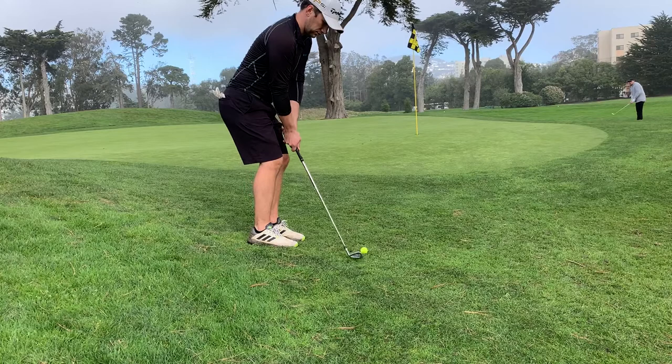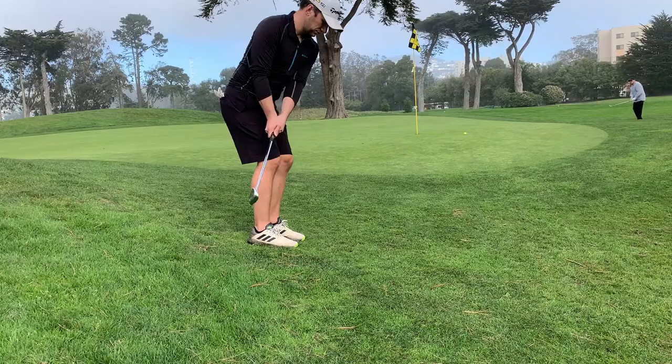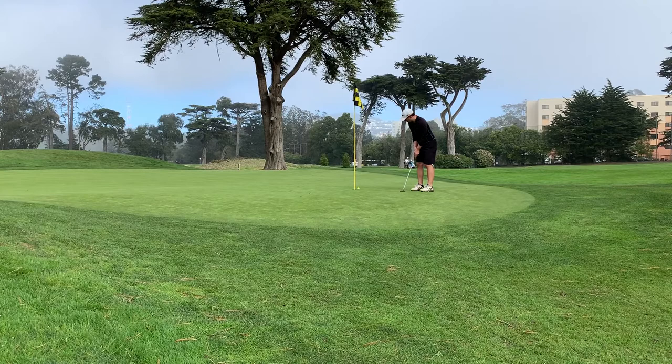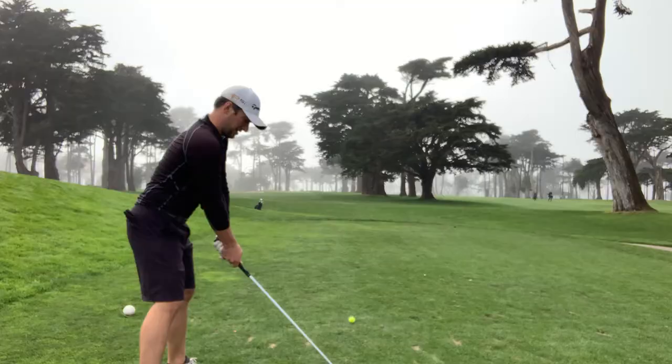I've got a pretty easy bump and run here, no real obstacles in my way — this is something I should get up and down at a fairly high percentage. I have a nice leave and a simple putt that I end up making. And if you're paying attention, you might see Sutro Tower in the background.